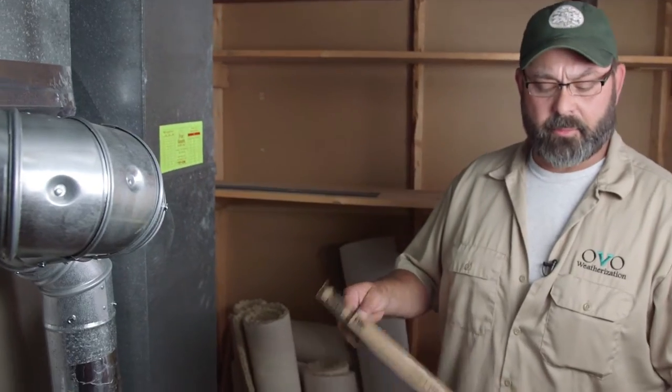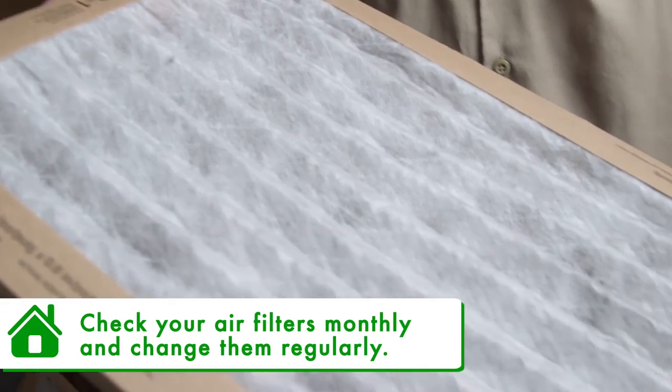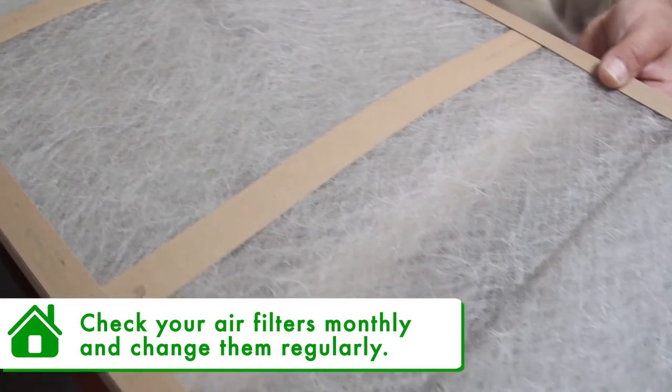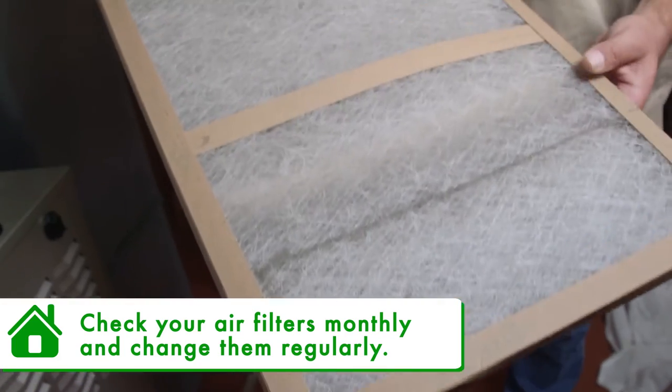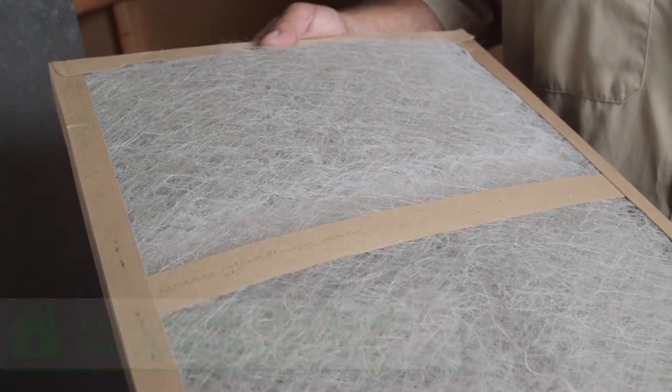Here is a new air filter — nice and white and clean, no debris on it. And here is a dirty air filter. Notice that it is getting dark in color and is frayed a little bit. At this point, I would suggest changing your air filter. The cleaner your air filter, the more your furnace breathes. The more your furnace breathes, the more efficiently it runs.